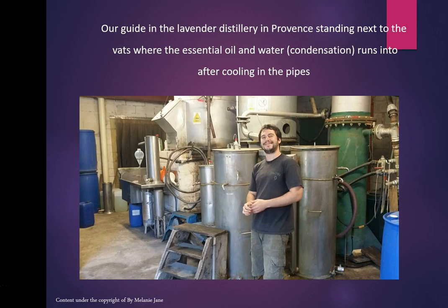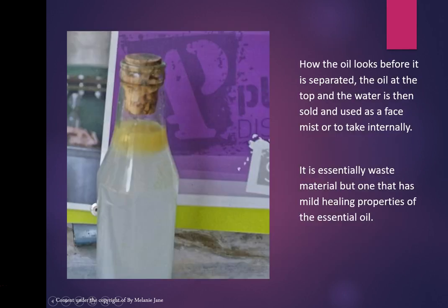Here is the tap where they get the essential oil from because it's floating at the top, and all of the water is below. The water is essentially a waste material, but it has mild healing properties of the essential oil. I like to use floral waters on my face. Some people drink it — you can see rose water in the supermarket as food grade.